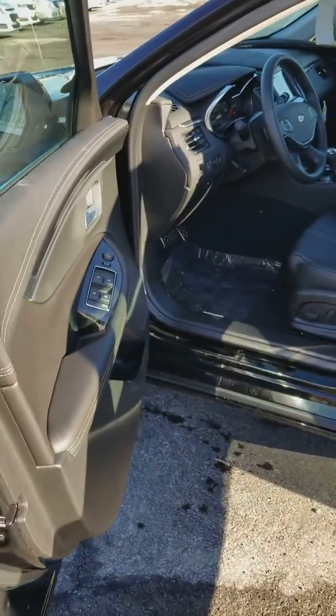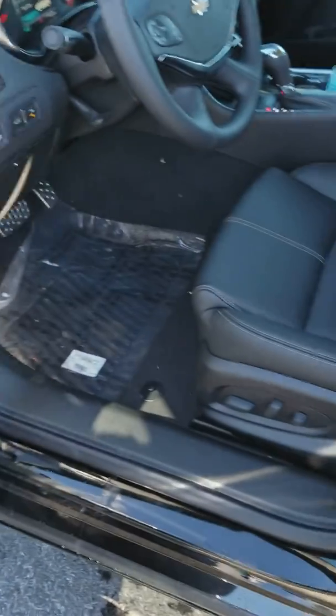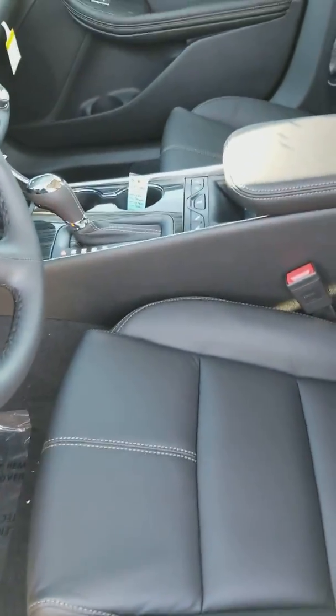It features passive entry, remote start, power door locks, power windows, power mirrors, power driver's seat, and you get heated leather.